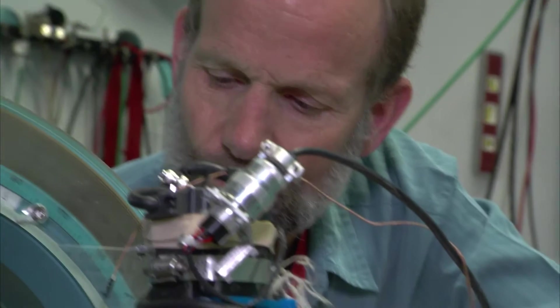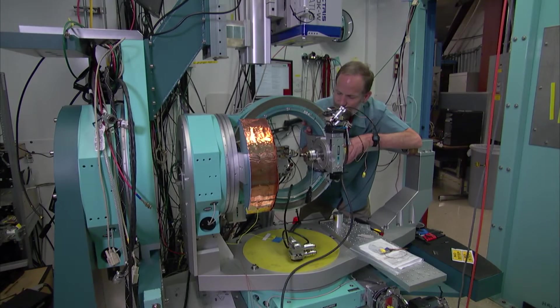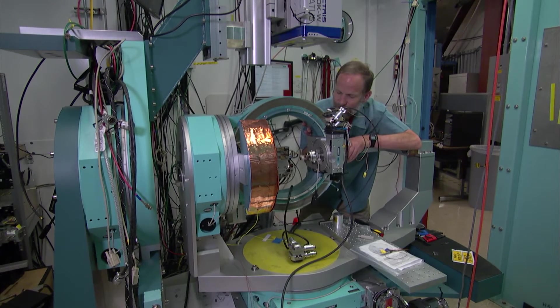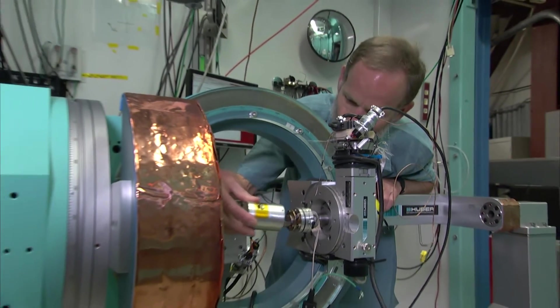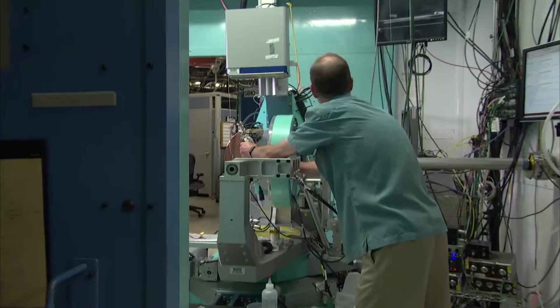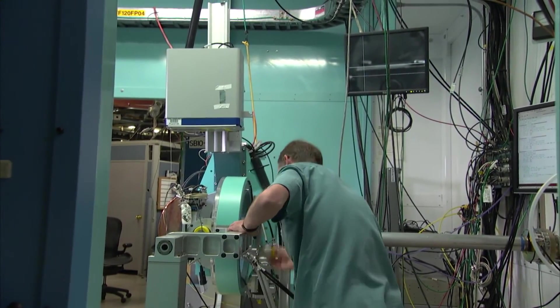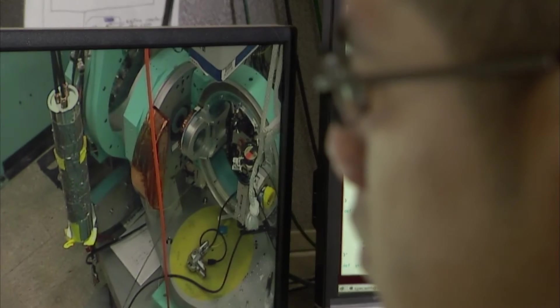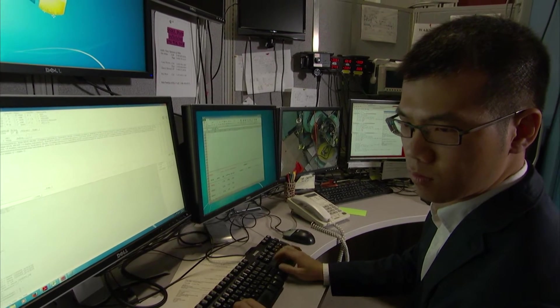The Stanford Synchrotron Radiation Light Source has partnerships with Stanford University as well as some local industries in the Bay Area, including some small companies as well as larger companies such as Applied Materials. We help them to understand the materials they make and ultimately better control these materials. We have enjoyed a very close collaboration with SSRL, and this has helped us to obtain research support from industry like Samsung Electronics and Ford Motors.